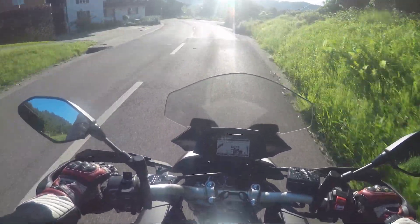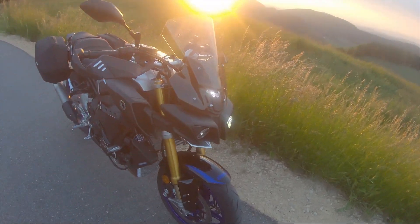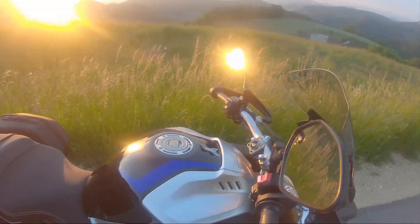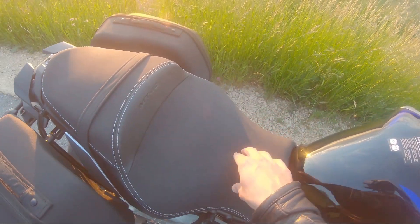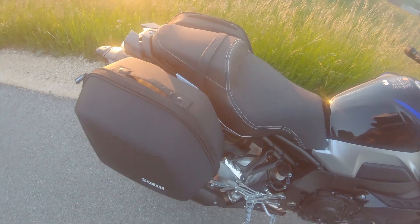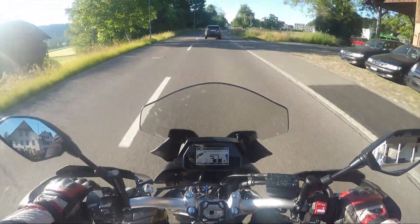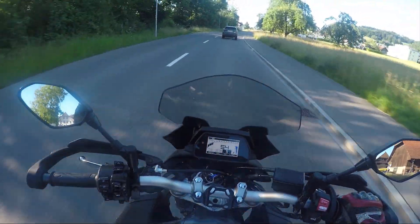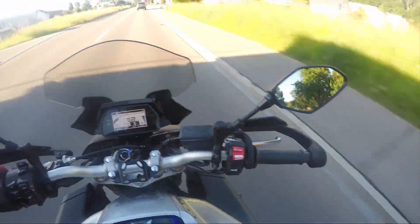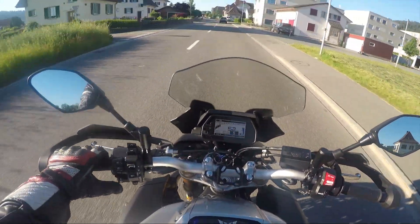Passend dazu gibt es auch ein Touring Kit – mit einem Komfortsattel, einer Windschutzscheibe, Handprotektoren, GPS-Basismount und den kleinen Seitenkoffer. Diesen Touring Kit konnte man schon seit eh und je kaufen für die MT-10 und MT-10 SP. Und jetzt gibt es das in der Schweiz ab sofort kostenlos dazu, wenn man sich eine MT-10 holt. Das wertet dieses Motorrad nochmal auf, und wenn man den Look der Scheibe nicht mag, kann man das Ding so einfach mit vier Schrauben befestigen – super einfach, absolut kein Problem.